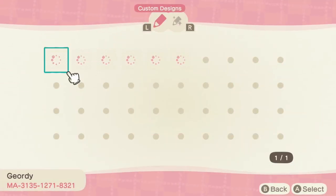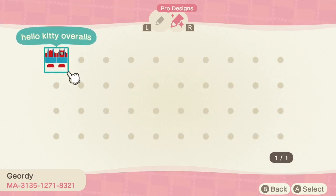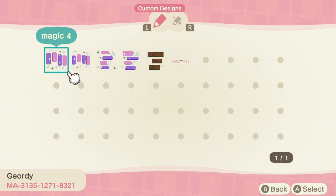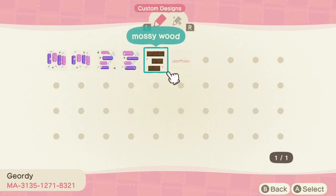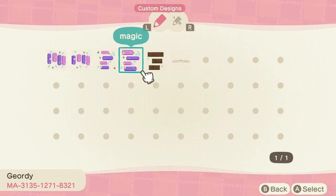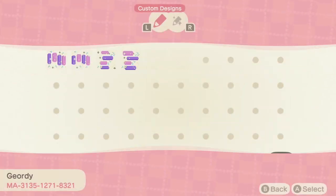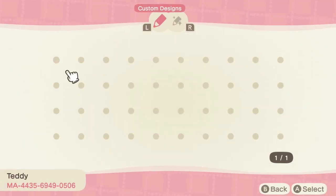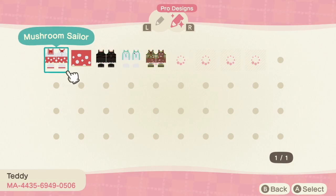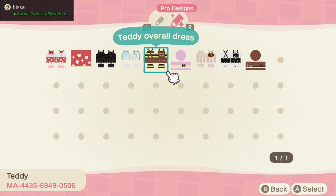Next we have — it's either Giordi or Giordi, I'm so sorry — but I was initially drawn to this creator because they have this wooden moss path, and I cannot wait to play around with it and make some really fun designs on my island. They also have a magical path, and then a cute blushes and freckles pattern. If you didn't know, you can create patterns and put them on your face — a lot of people are using that to make eyebrows, freckles, and things like that.